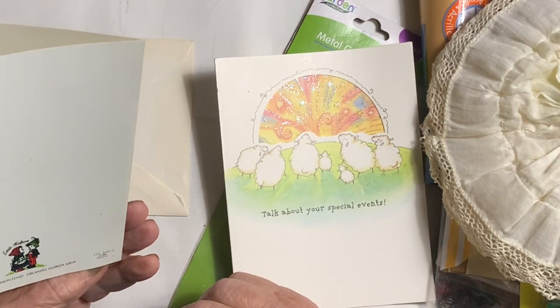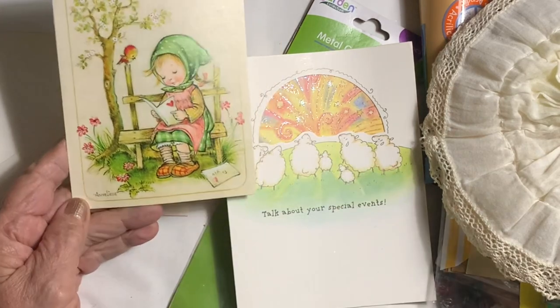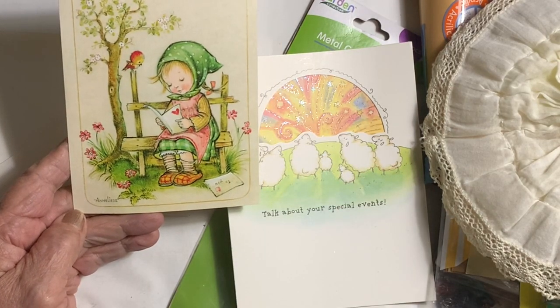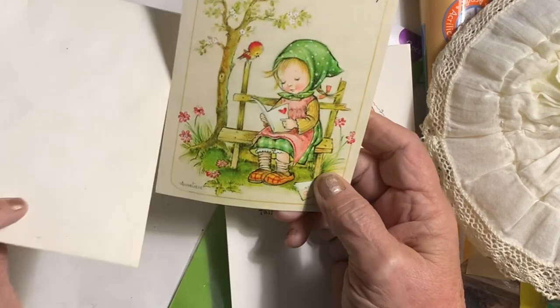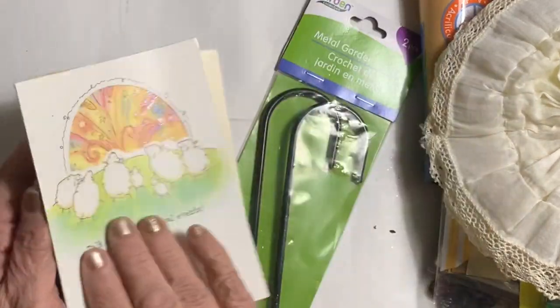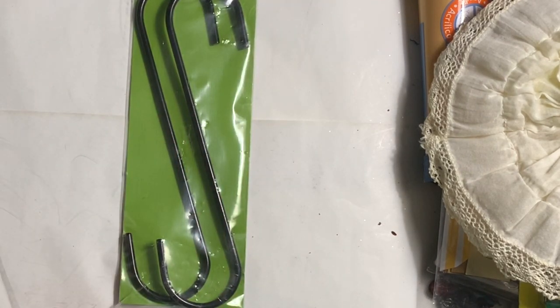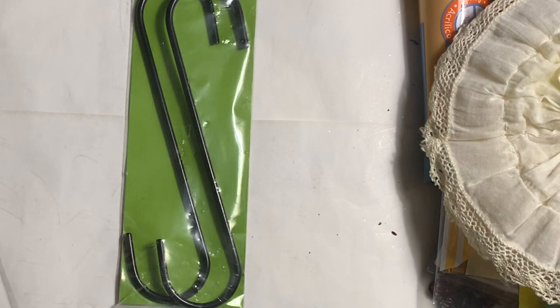This is a Hummel figure — it looked very vintage to me and I'm going to use that, so that was fun. I saw these metal garden hooks and I said I definitely want those — I'm always looking for hooks of some kind.